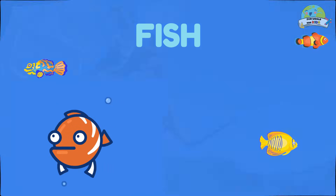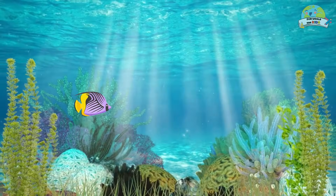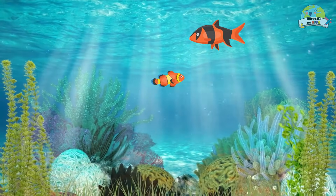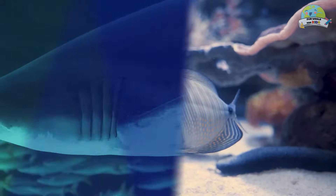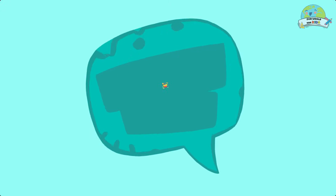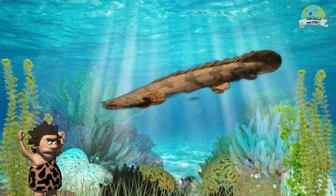Fish! To know them, we must immerse ourselves in the underwater world. Although there are different types of fish, they all share the same basic characteristics that distinguish them from other aquatic animals — such as their hydrodynamic body, fins that allow them to swim, and gills that they use to breathe. Did you know? Fish were the first vertebrates to be discovered, millions of years ago.